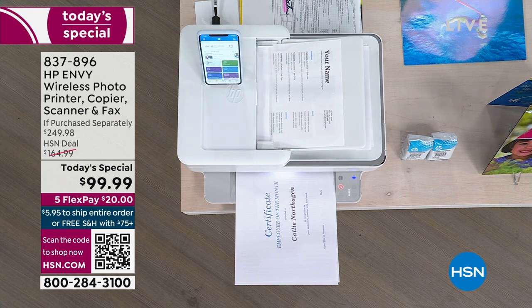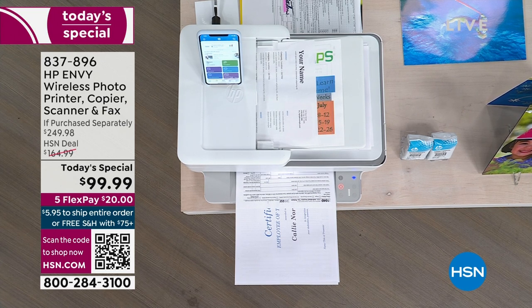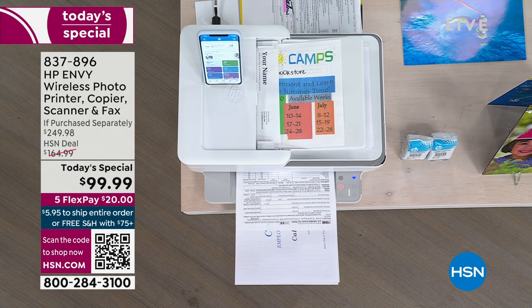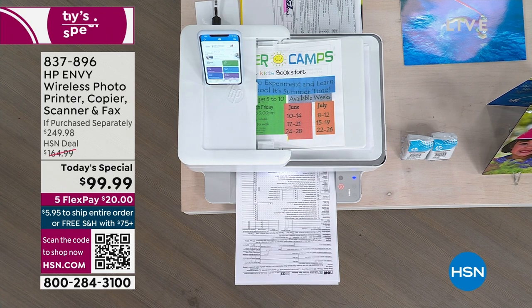The number one selling printer brand is HP with our today's special. This is the HP Envy — it is a truly wireless and Wi-Fi enabled photo printer, copier, scanner, and fax. We are giving you the biggest bundle we can offer, with a nearly $250 value if purchased separately.